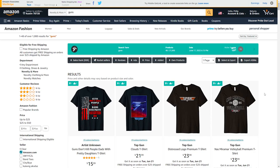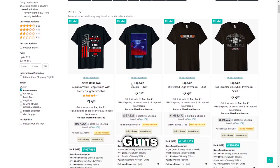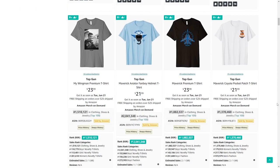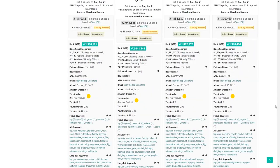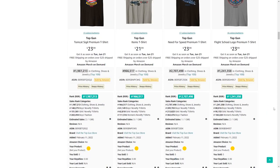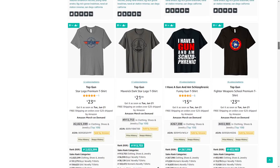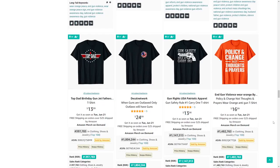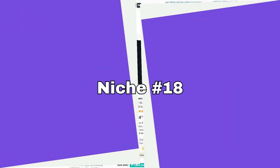Somewhat related to that, the next niche is guns. Right now we're seeing a lot of Top Gun designs because the movie just came out — you don't want to sell any of those. What you want to do is cater to both pro-gun and anti-gun people, because some people are passionate collectors while others are sick of gun violence and buy anti-gun t-shirts.